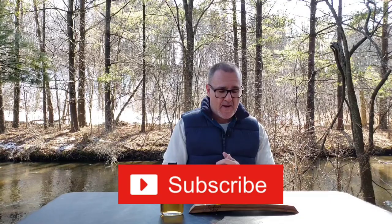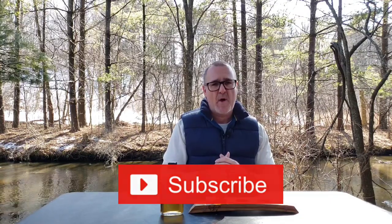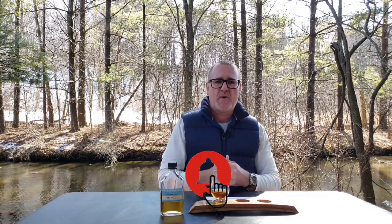Hey everybody, welcome back to the My Bourbon Journey Whiskey Review Channel. My name is Scott. If you're new to this channel and you're looking for reviews of different whiskeys such as Bourbons, Ryes, American Style Whiskies, go ahead and hit that subscribe button. Also make sure to hit the bell notification — that will alert you to when I'm doing new uploads or live streams.